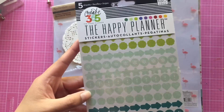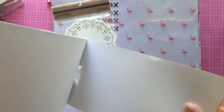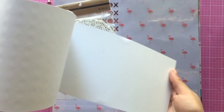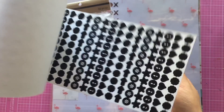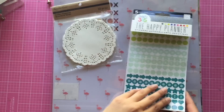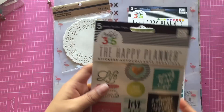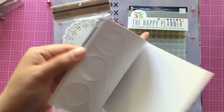They also had these sticker booklets on sale, so I picked up two. This one has a bunch of little arrows, hearts, and stars in different colors. It came to about two dollars and eighty cents, which was such a great deal - you get so many stickers. I also picked up this one with a bunch of different quotes, and this was $2.80 as well.